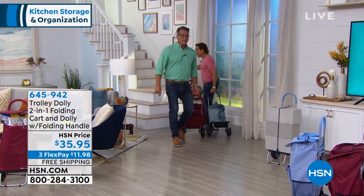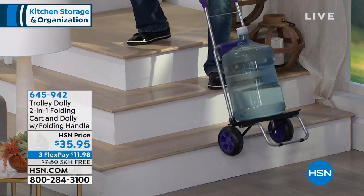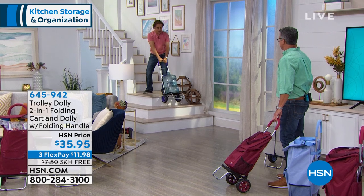I'm going to do it with this so you can see it with some weight on it. So I'm going to pull it — there you go. You wouldn't want to lift this up the stairs.